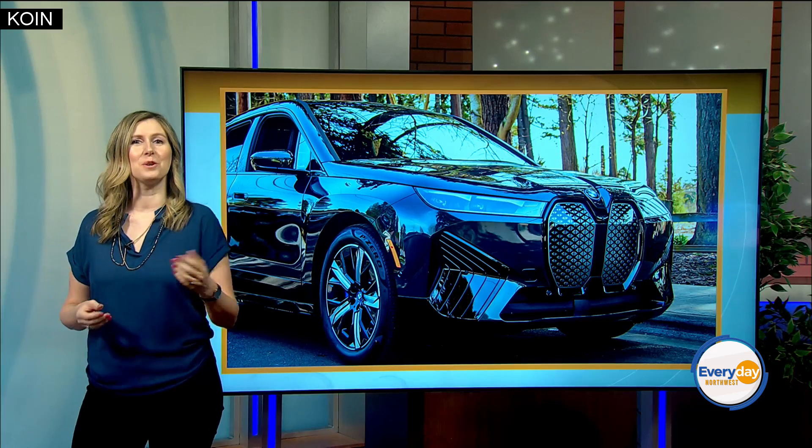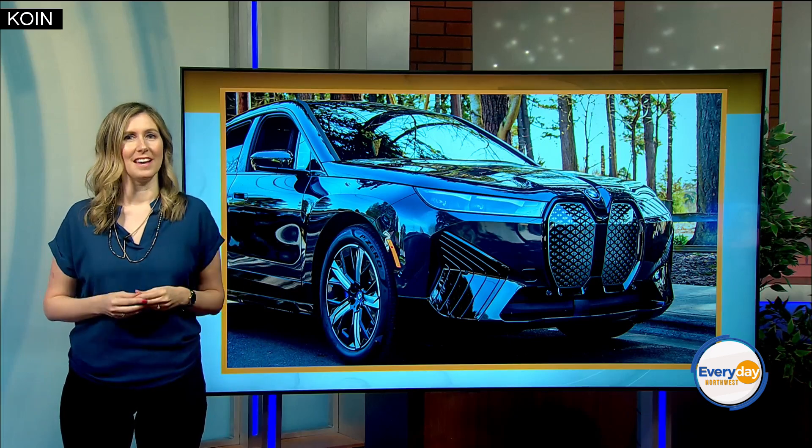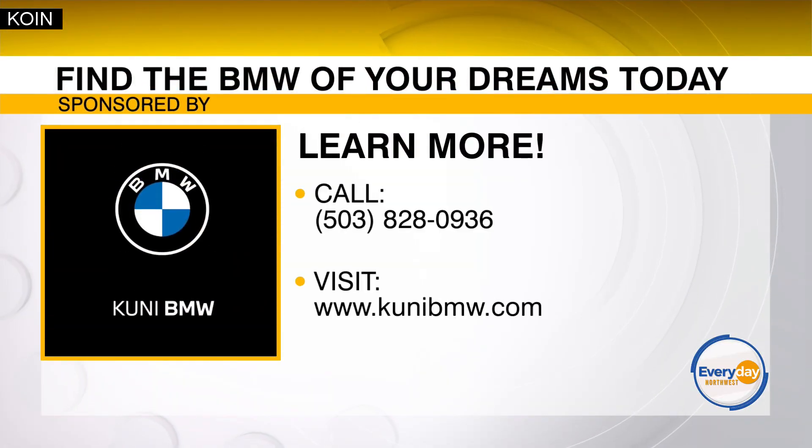Thank you to our sponsors at Cooney BMW. It was so fun to take that iX for a spin and learn all about the cool features. Visit CooneyBMW.com for all the information.